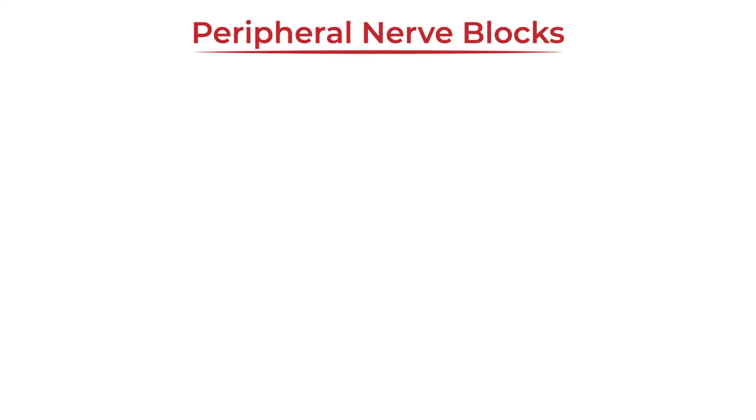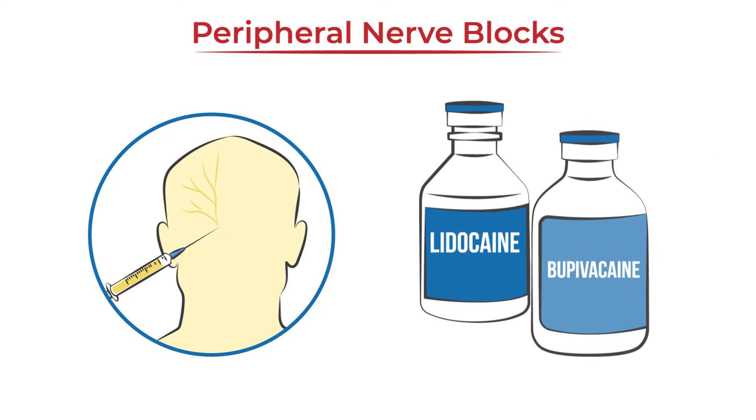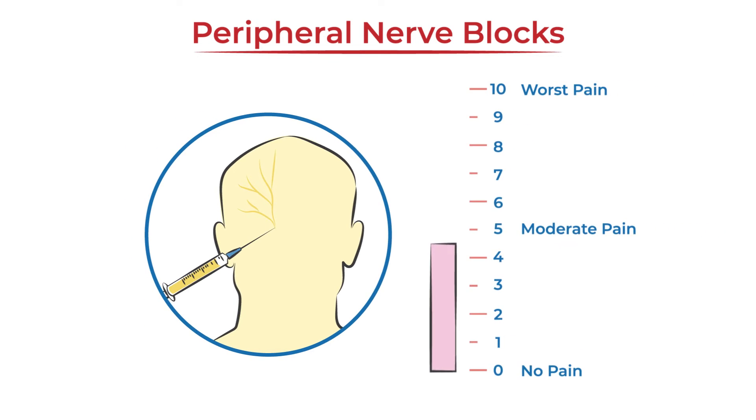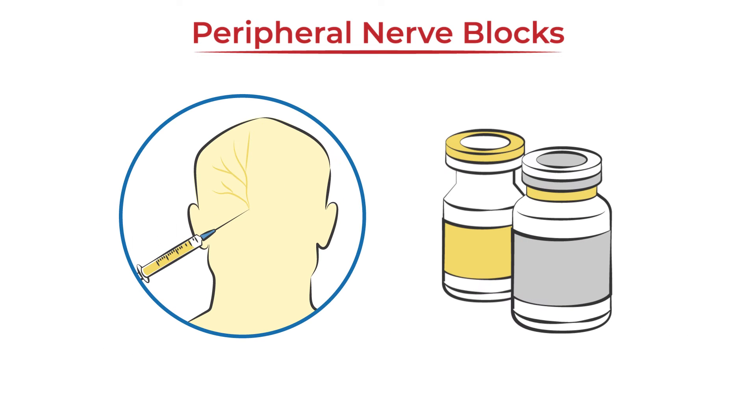A peripheral nerve block is administered by a clinician who injects a small amount of local anesthetic or numbing solution, such as lidocaine or bupivacaine, around a specific nerve for pain relief. They may add a corticosteroid for longer lasting anti-inflammatory effects or other ingredients to relieve the initial sting of the injection.